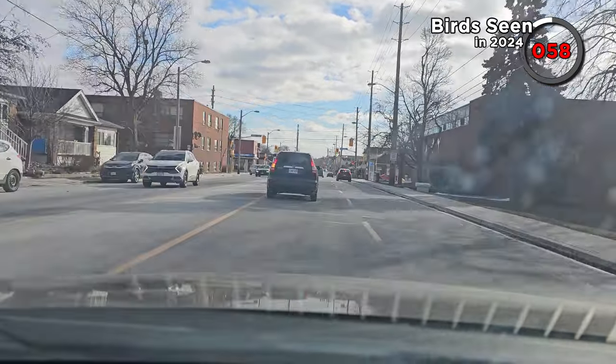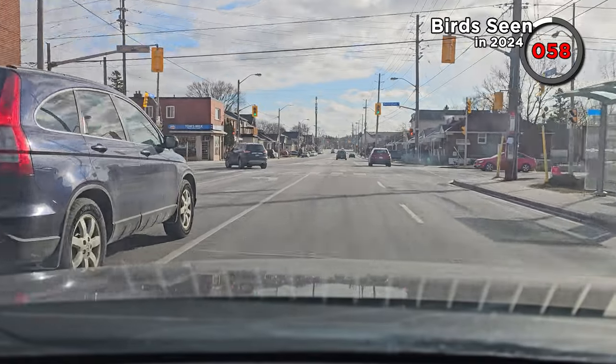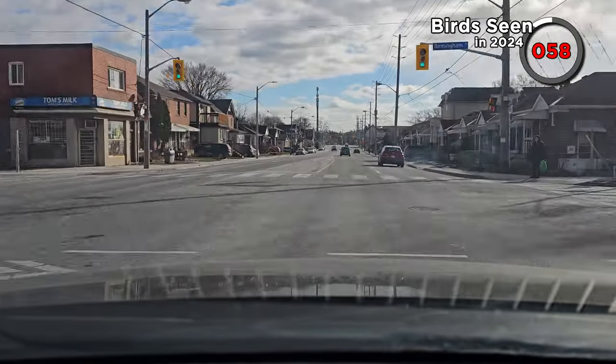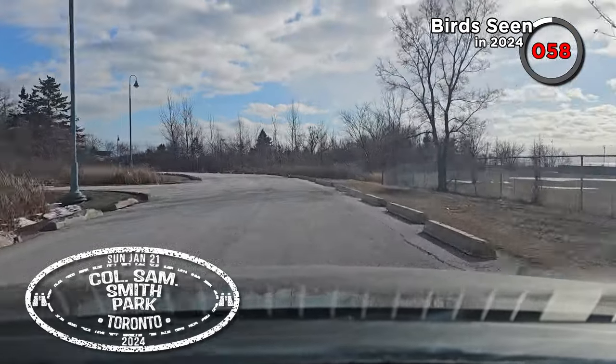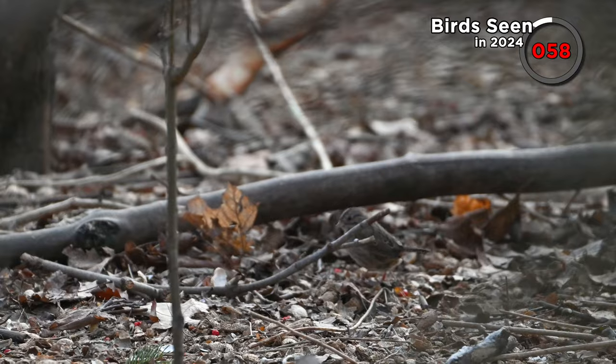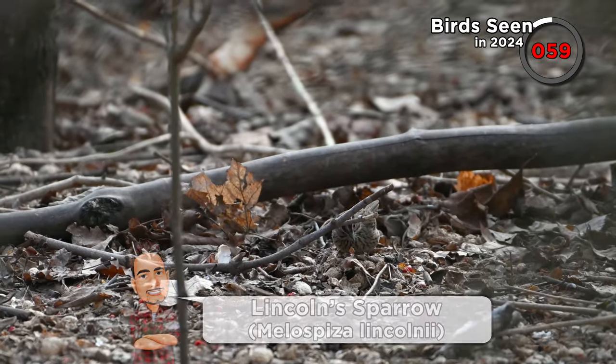We're going to move on now to Colonel Sam Smith Park, back towards Toronto on the edge of the city. A Lincoln sparrow was reported there, so we're going to go looking for it. Back in Toronto in the Etobicoke neighbourhood, we crossed Birmingham Street before continuing into Sam Smith Park. The Lincoln sparrow was right near where we parked, so we saw it immediately, though I only got a few seconds of footage before it flew — but at least we saw it.